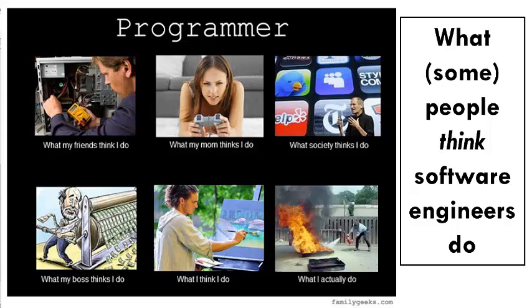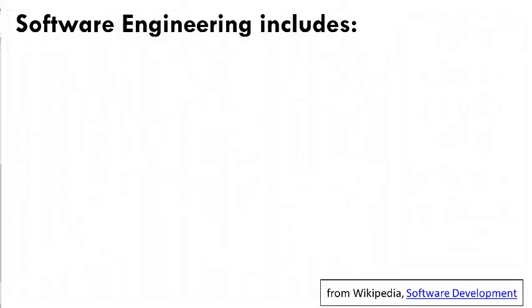And yes, putting out fires — that is, fixing broken software — is a big part of software engineering in the real world. Software engineers do in fact do all those things. But let's look at it another way, over the lifetime of a software project.